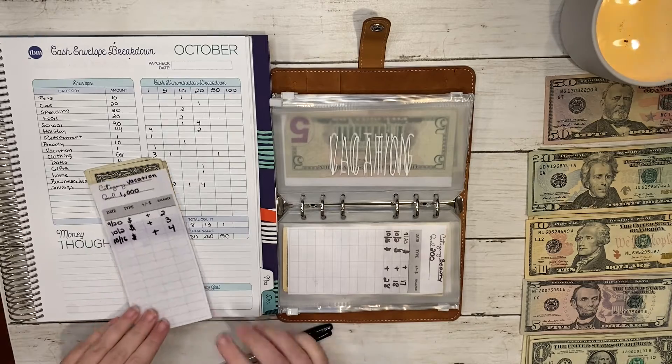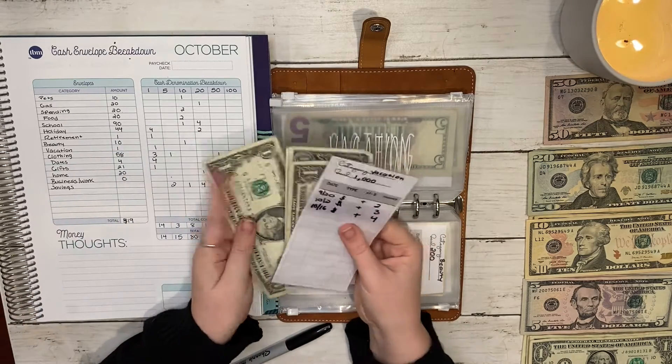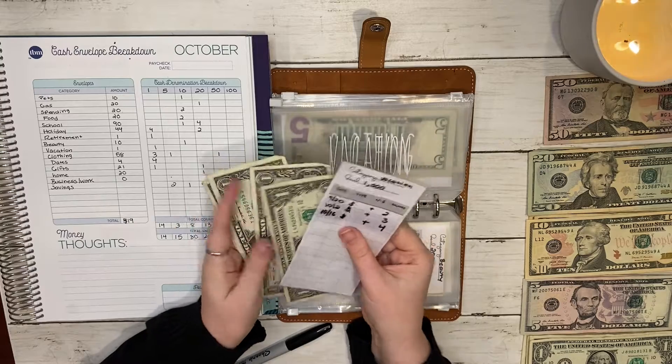Vacation now has four dollars: one, two, three, and four.